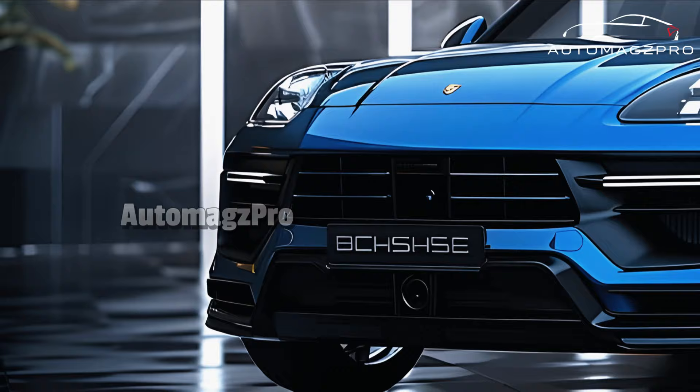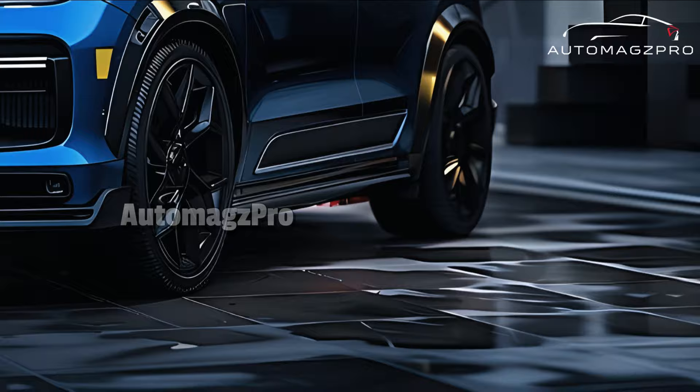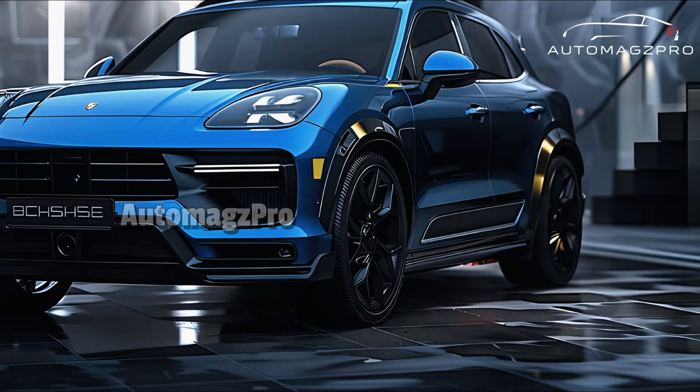Regarding timing of the release and cost: at some point in the year 2024, the redesigned 992.2 model is anticipated to make its debut as a vehicle for the 2025 model year. There is no official release of pricing information from Porsche; nonetheless, it is reasonable to anticipate that the hybrid vehicles will begin at a higher price point than the gasoline-powered variations. In general, the 2025 Porsche 911 hybrid is expected to be an exciting addition to the portfolio, providing enhanced performance and efficiency without compromising the famed driving qualities of the Porsche 911.